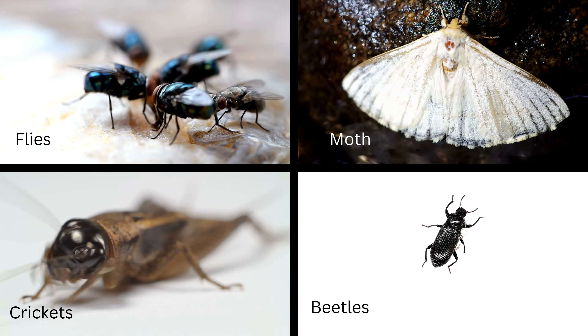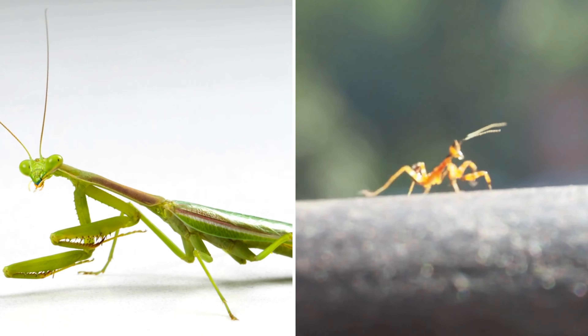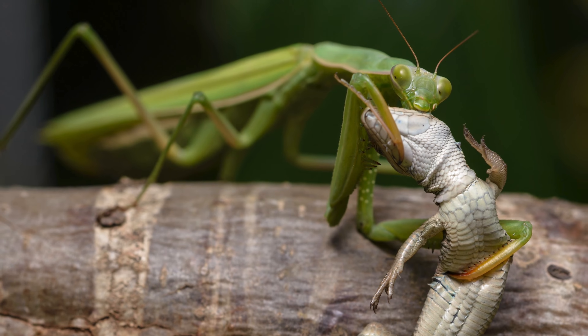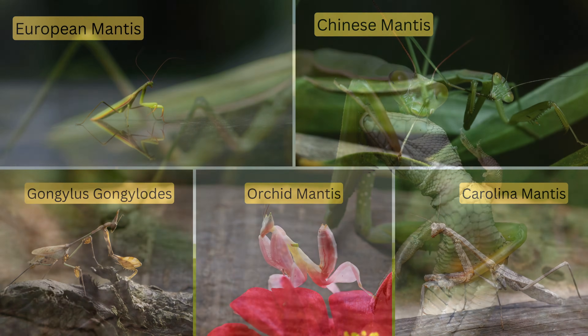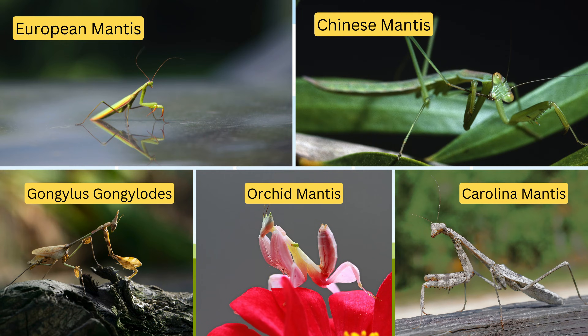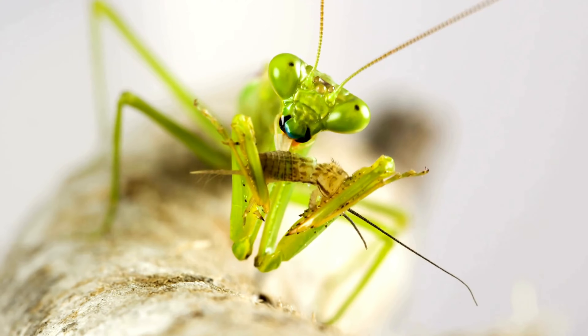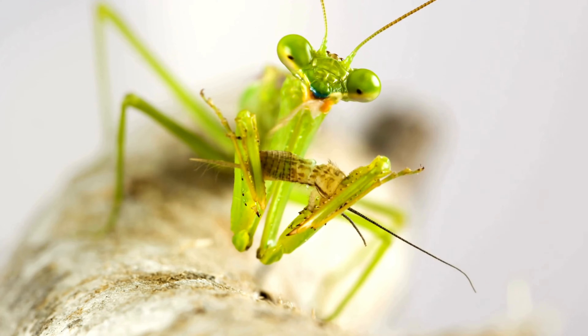But that's not all. Depending on their size and the opportunity at hand, some mantises have been known to expand their menu to include other surprising items. What a mantis eats can also depend heavily on its geographic location and specific species. For example, the larger species found in tropical regions might snack on small frogs and birds, whereas their smaller cousins in temperate zones stick to insects.